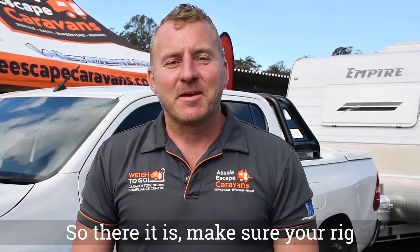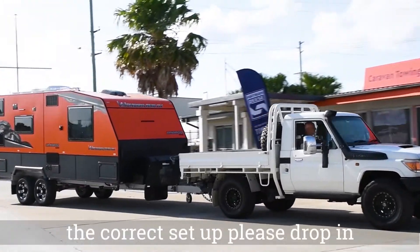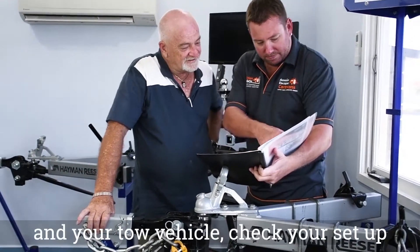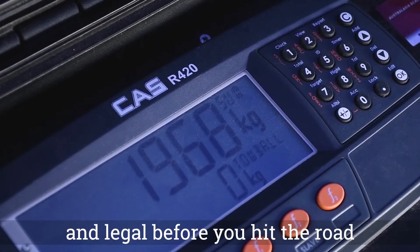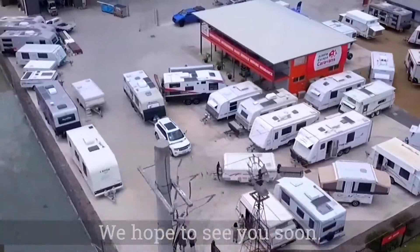So there it is. Make sure your rig is correctly set up and enjoy your next safe road trip. If you want to be certain that you have the correct setup, please drop in to Way2Go and let us make sure you're good to go. We can weigh your caravan and your tow vehicle, check your setup so you can be confident your rig is safe and legal before you hit the road. Way2Go is at 40 South Pine Road in Brendale, Brisbane North. We hope to see you soon.